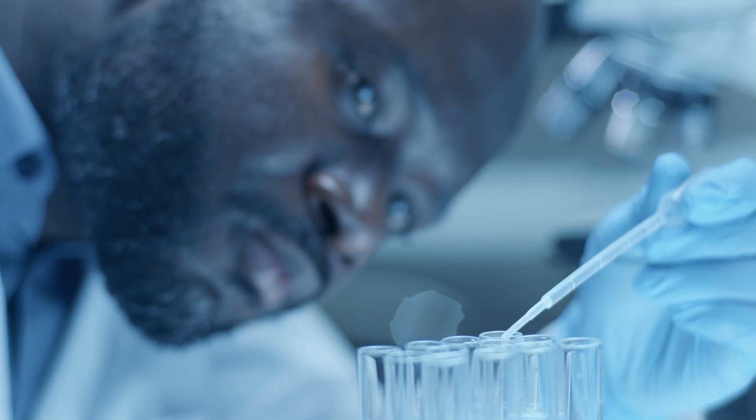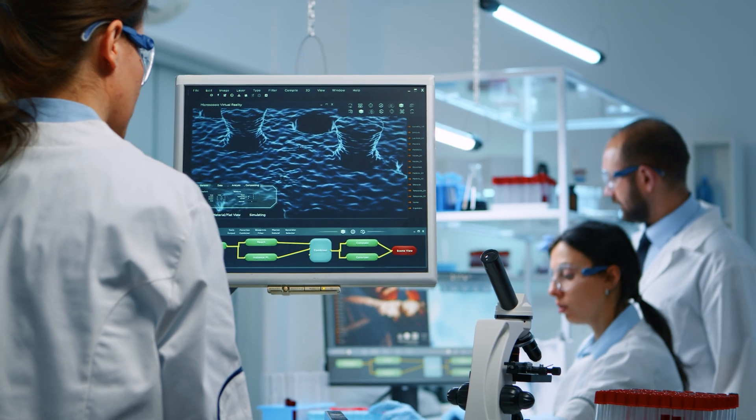Synthetic biology doesn't promise miracles — it promises clarity. By building and testing, we learn what works and what doesn't, so progress is real, not wishful.